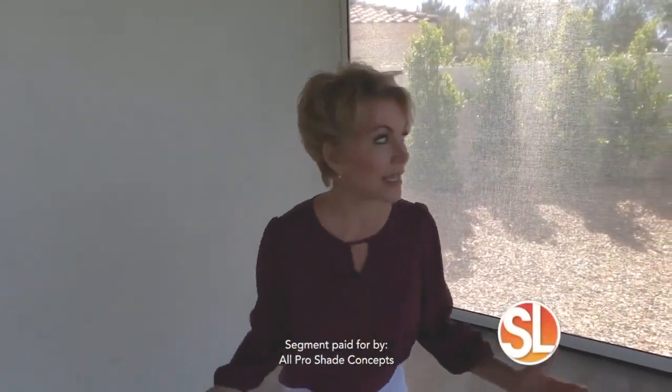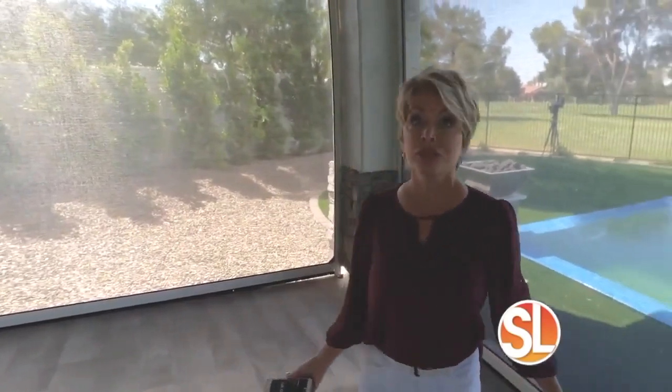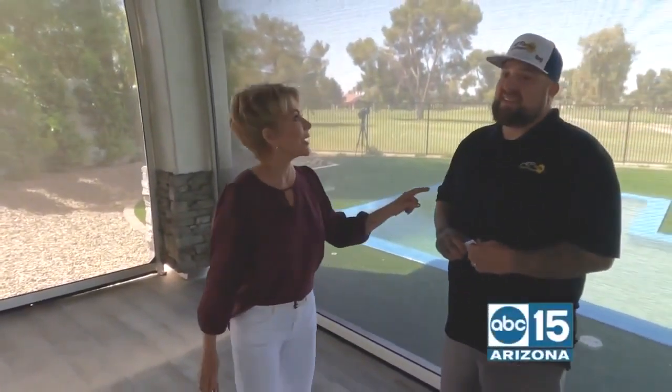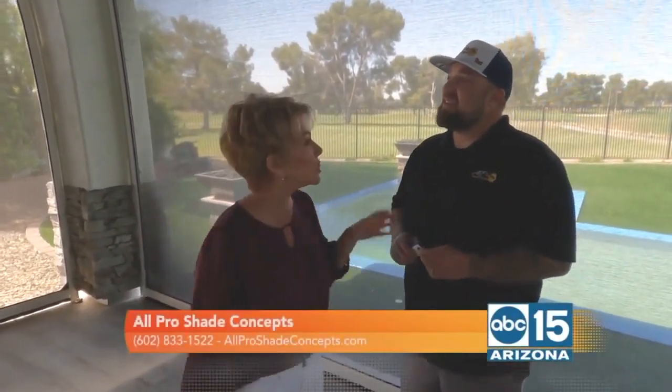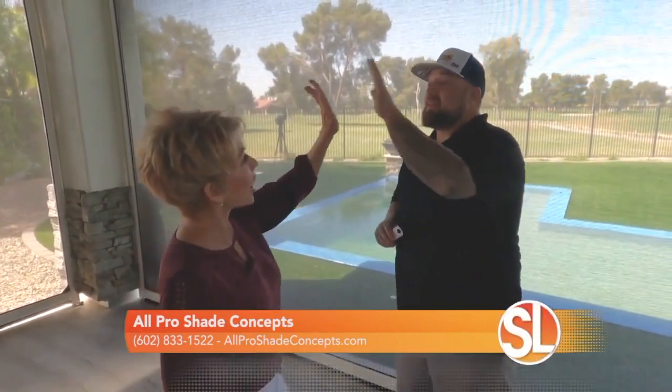You'll never guess — I am in a completely enclosed patio. And when I say completely, I mean the sun is not coming in through here. Why? Because of this guy right here. This is Robert Moulin. He is the owner of All Pro Shade Concepts. You've taken us to a lot of amazing homes, but kudos on this one. High five — this one is cool.